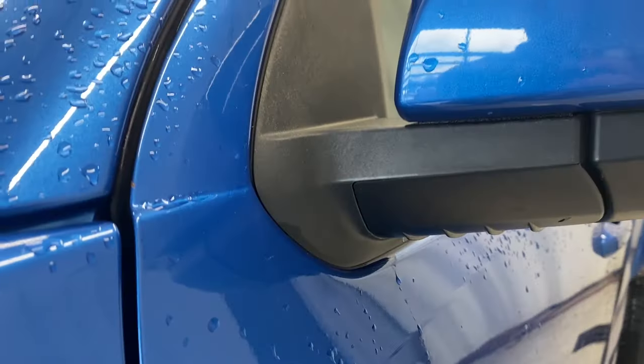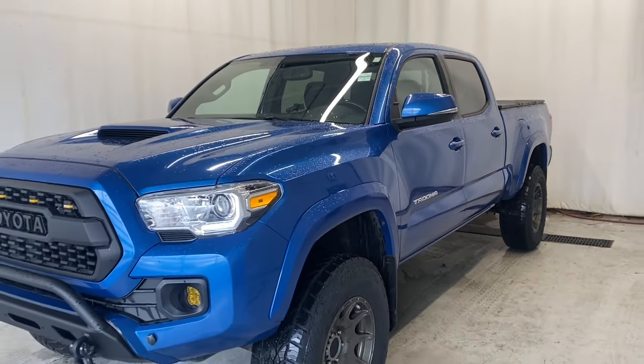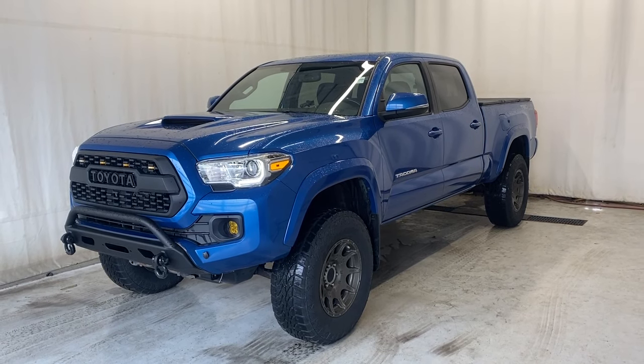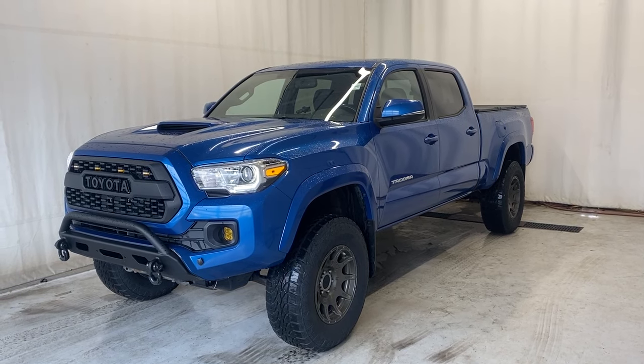That'll wrap it up for the 2016 Toyota Tacoma TRD Sport 4x4. If you have any questions or want to book a test drive, please feel free to visit us at parkmotors.ca. Thanks for watching everybody — we'll catch you in the next one. Have a good day!